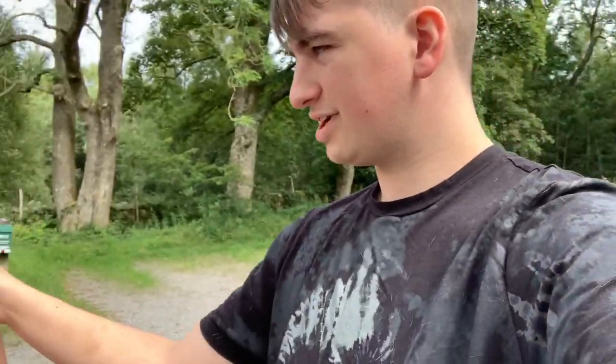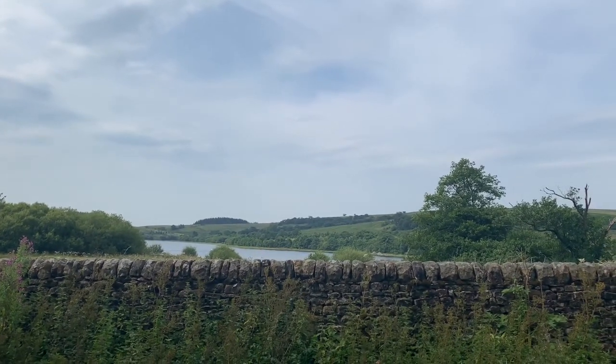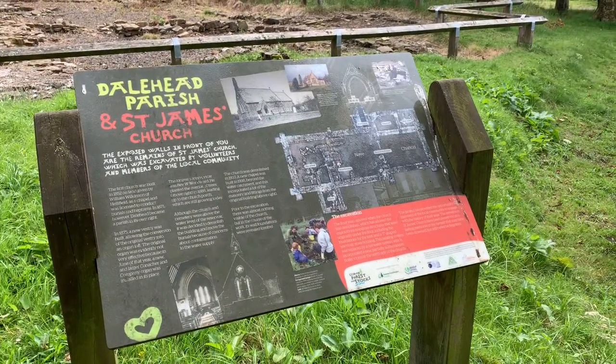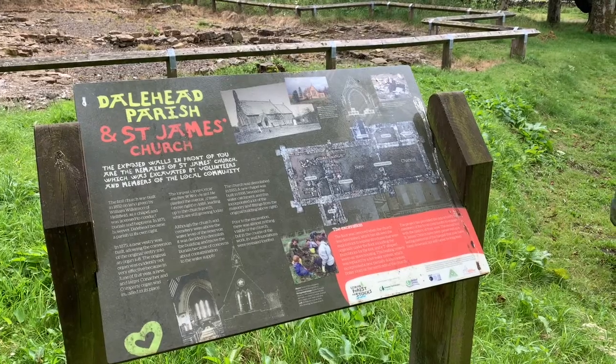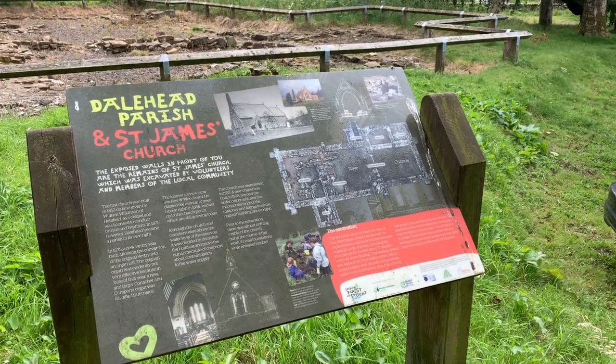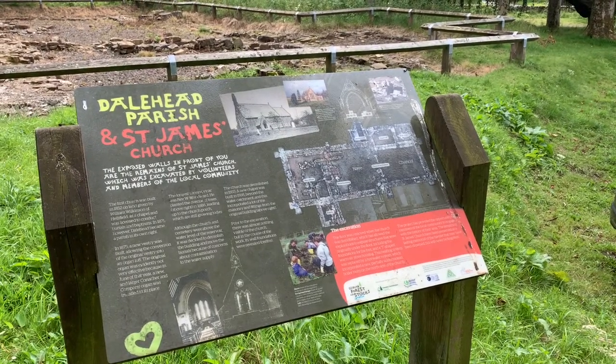Okay Caitlin, we stop for the first stop — just a quick toilet break and a dog walk as well. Look at this beautiful view. Wow, it's a nice lake view. It says the exposed walls in front of you are the remains of St James's Church, which was excavated by volunteers and members of the local community. The first church was built in 1852 and in 1871 it became a parish in its own right, so this is a very, very old site.